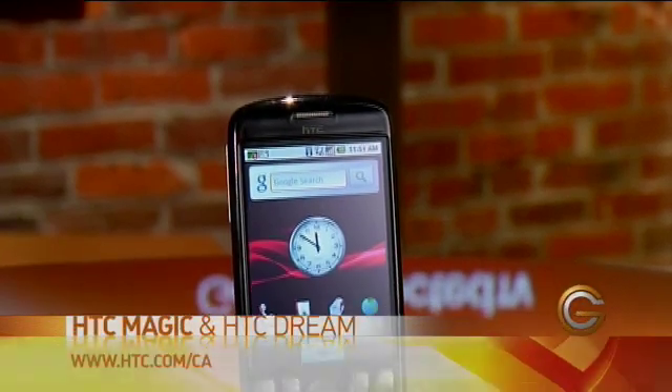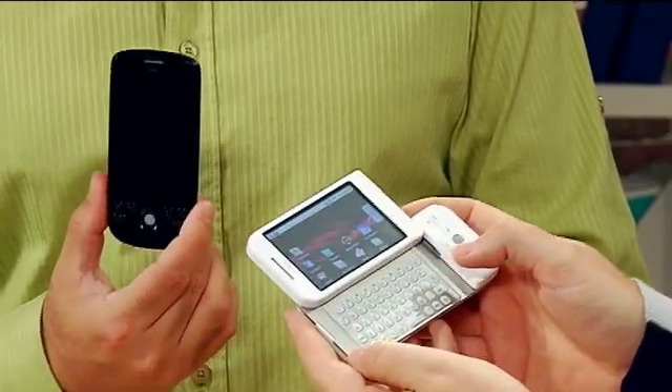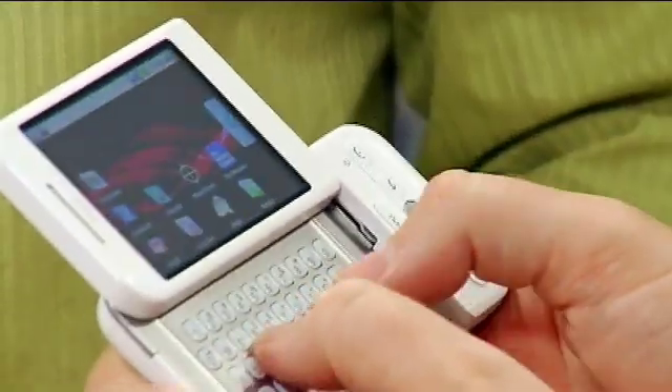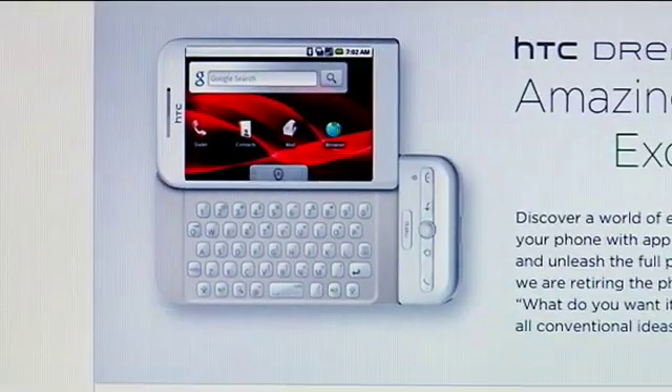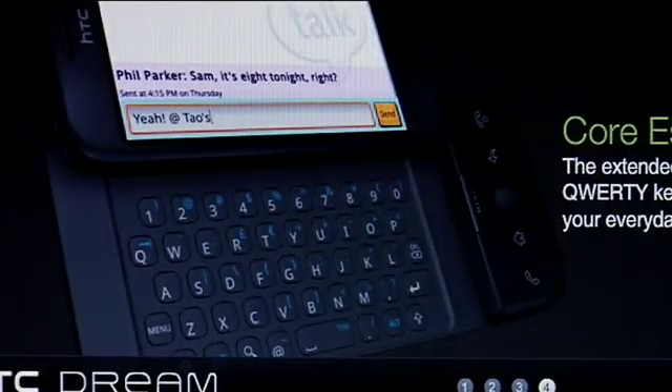These are from HTC — this is the HTC Magic and this is the HTC Dream. The major difference between these two is obviously the size; this one's a little bit thinner. Both have full touch screens, but this one also has a slide-out keyboard. For folks who don't like texting on touch screens, you have a full QWERTY keyboard, which is really nice for that tactile touch when typing. It's in landscape mode, so the keys are a lot larger and easier to type than a Blackberry-style keyboard.